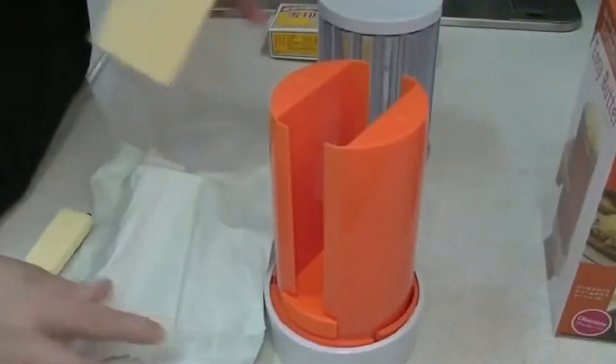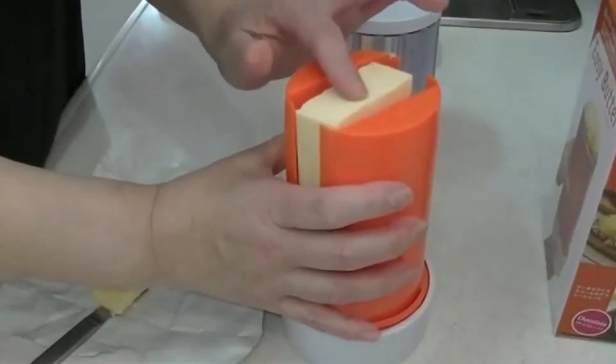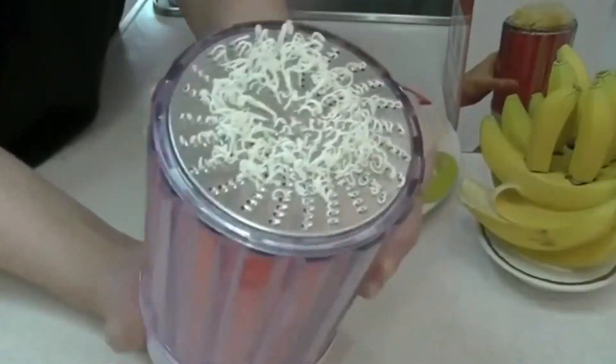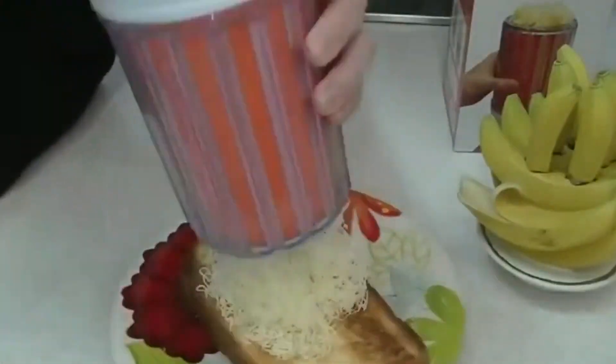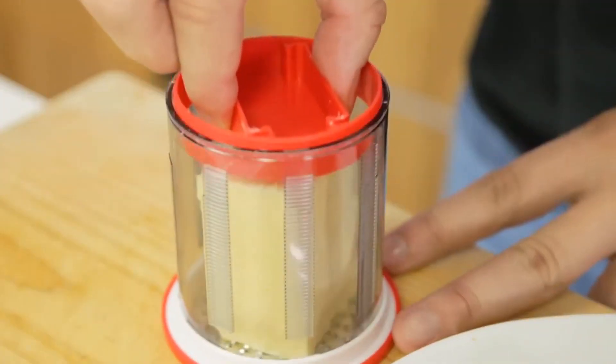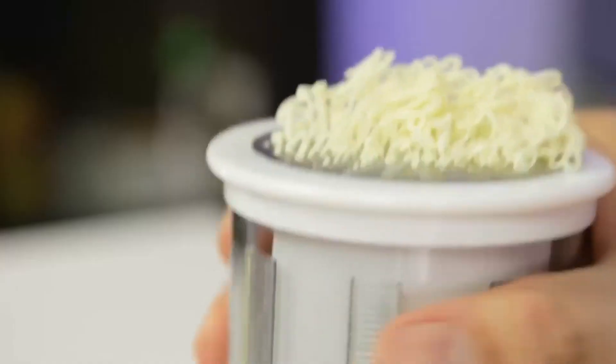Thanks to this Japanese invention, you no longer need to worry about this. The butter grater produces fine strands of the rather rigid butter stick from your fridge. You just need to cut your butter in half, stick it in the grater, and turn the base of the device. Scoop the strands on the other end and bless your toast with them.